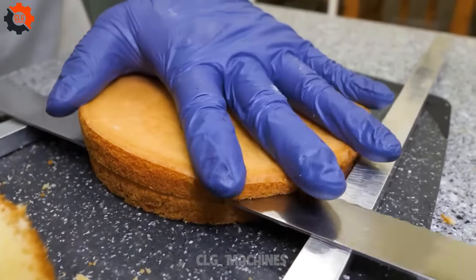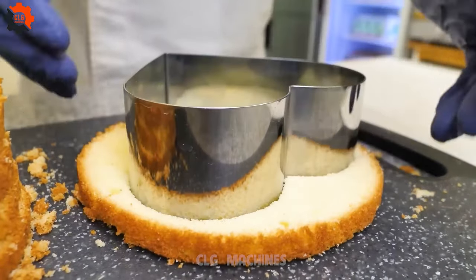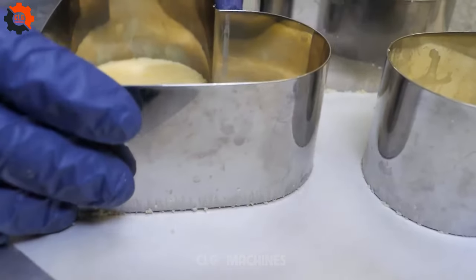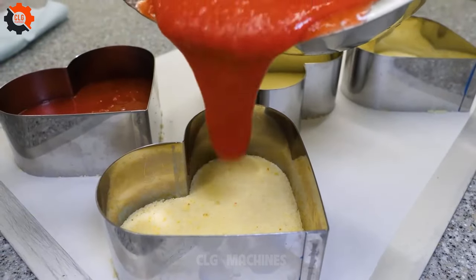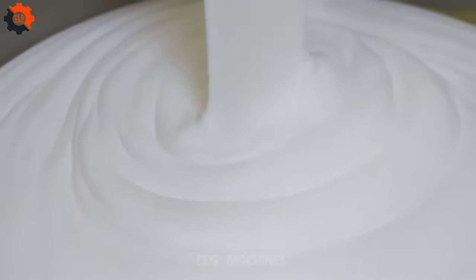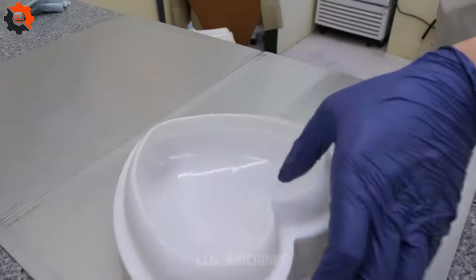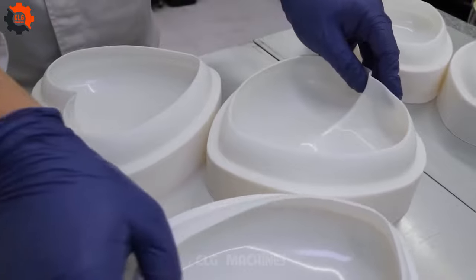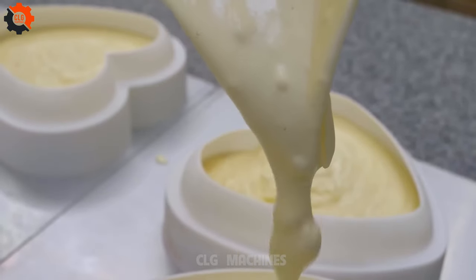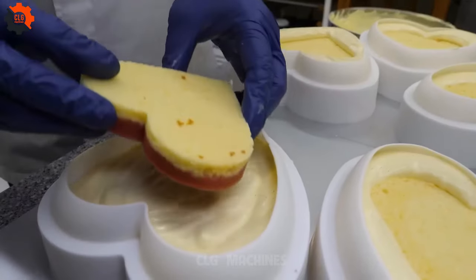But wait — this isn't just any ordinary dessert; it's a work of art, meticulously crafted to perfection. As you approach, the scent of fresh strawberries dances through the air. The sight of the glistening mousse adorned with succulent strawberries is enough to make your mouth water. With each bite, you're transported to a realm of pure bliss — the creamy texture of the mousse melts in your mouth while the burst of sweetness from the strawberry sends your taste buds into overdrive.